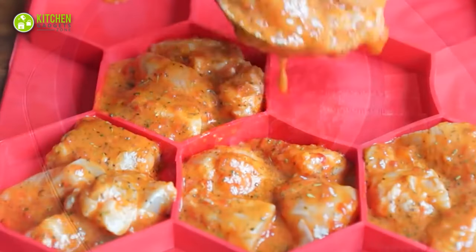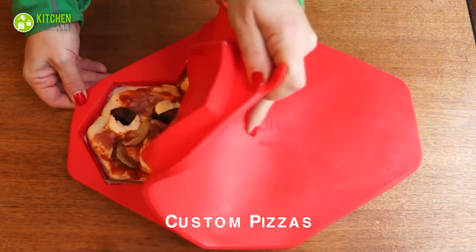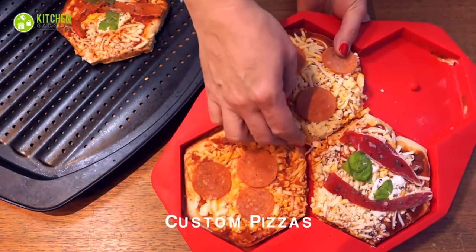stews, chili, spaghetti meat sauce, or any soft food. Plus, with the ability to make and store four perfect mini pizzas, it's a fun tool for kids in the kitchen.